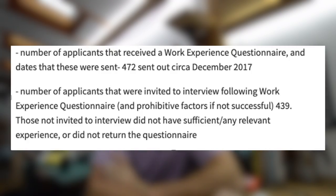I got work experience in urological surgery, immunology, and A&E, and also worked as a healthcare assistant on the bank at a psychiatric hospital. I know it's more difficult in COVID times. A FOI request from 2017 shows that 472 people received the work experience questionnaire, but only 439 were invited to interview — so the others simply didn't have enough work experience to make it through.